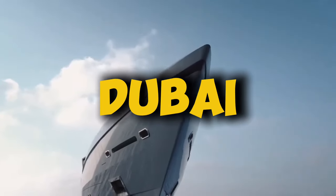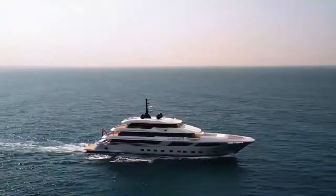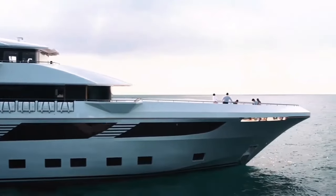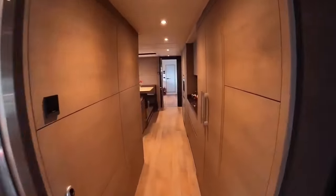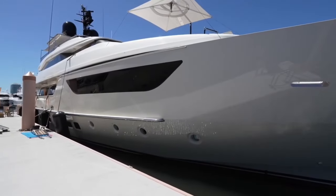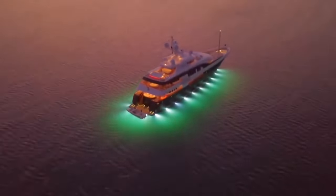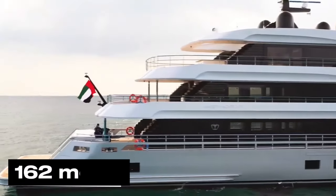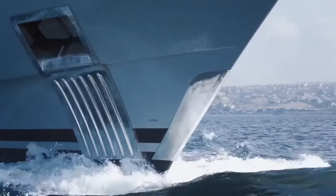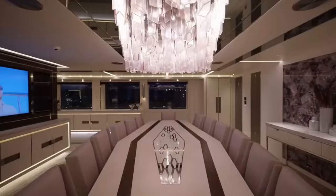Meet Sheikh Mohammed bin Rashid Al Maktoum — he's not just some random rich dude. He's the vice president and prime minister of the UAE and the ruler of Dubai, the city that's basically a playground for billionaires. Say hello to Dubai, a yacht so luxurious it's basically a floating city. This bad boy is 162 meters long — longer than one and a half football fields — with seven whole decks. It's like a skyscraper decided to take a swim.